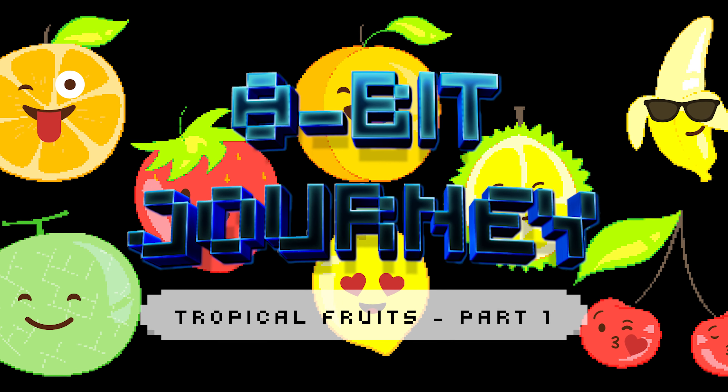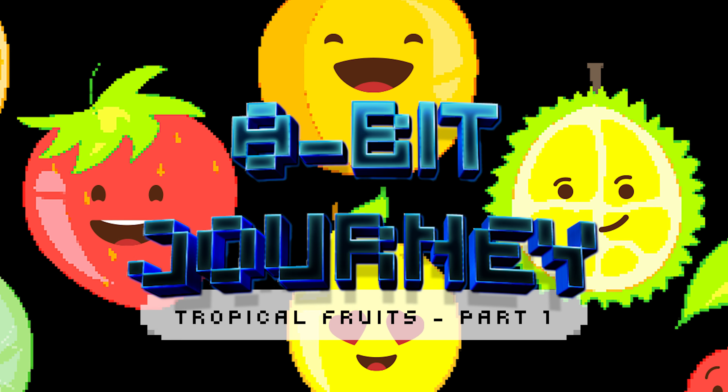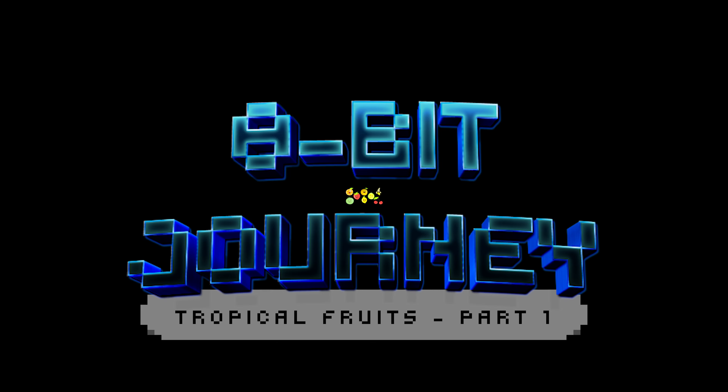Welcome to our exciting tropical fruit adventure on the 8-Bit Journey channel. Join our pixelated fruit explorers as they discover the colorful world of delicious tropical fruits in fun, cheerful animations.